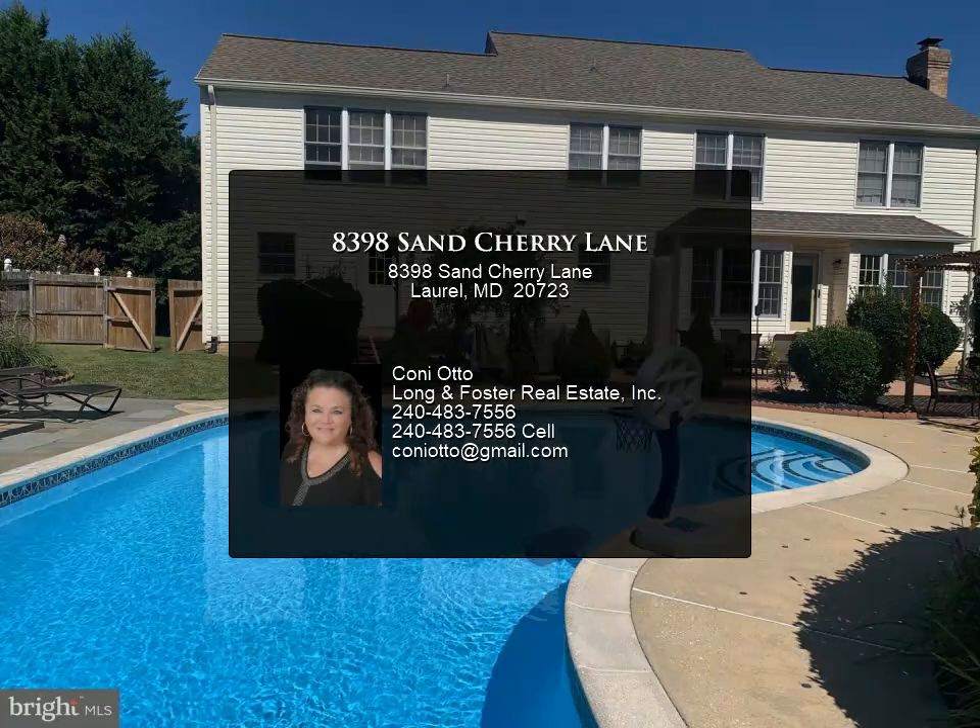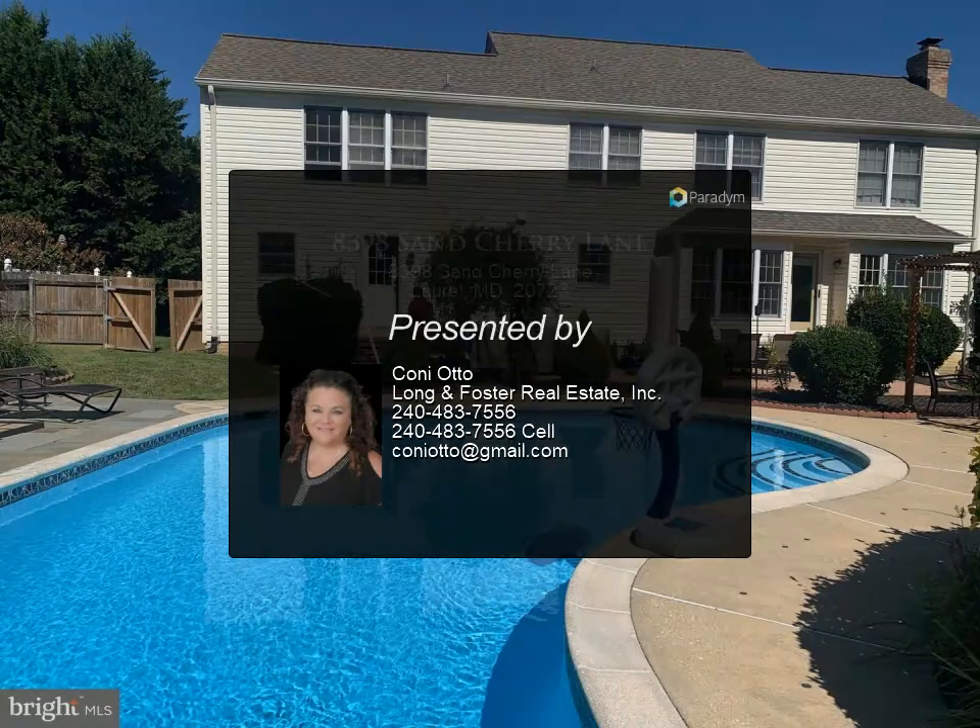While this home may not have all the bells and whistles of newer properties, its great layout and solid construction provide a solid foundation for creating the home of your dreams. With a little love and attention.